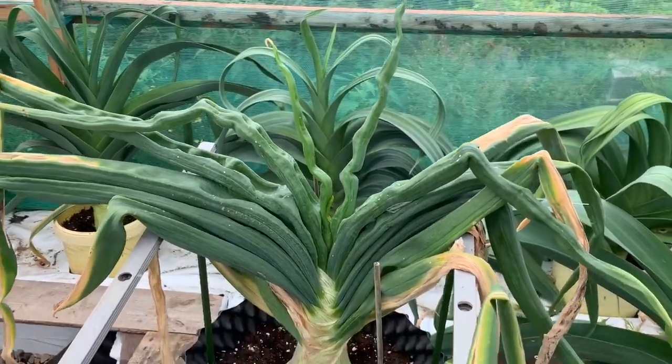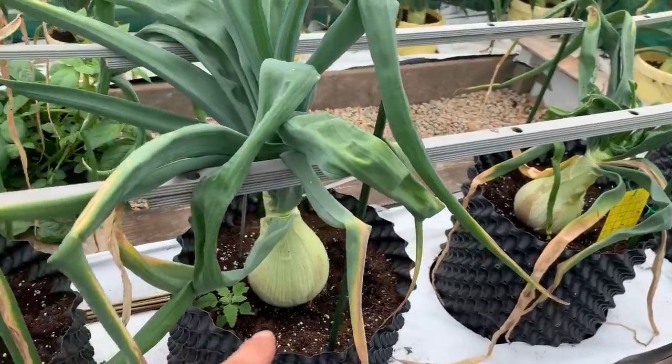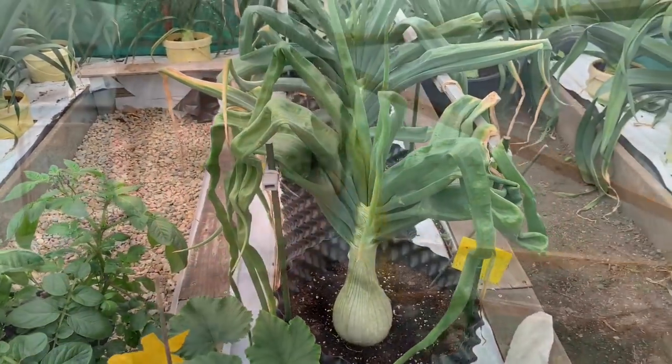Everything else looks like it's slowing down - that one looks all right. For some reason the quality onions are bigger than the heavies, which is quite amusing. Right, I'm going to head home now - I'm not feeling too clever. I'll get home, have a cup of tea, start work and see how I feel - I might need a couple of days off.